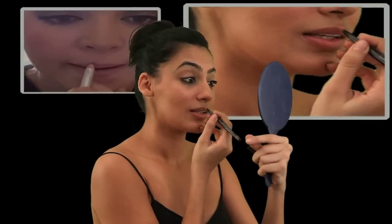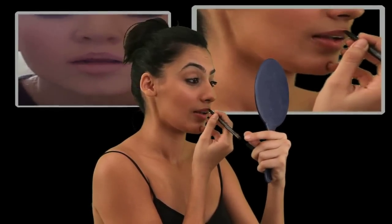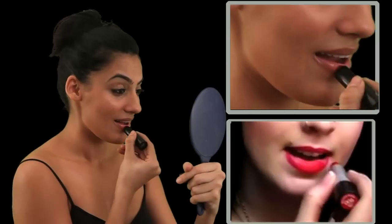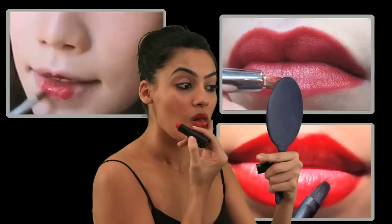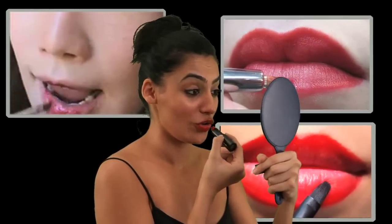Next, you could take a lip liner starting with the Cupid's bow of your lips. The beauty of a lip liner is that for thin lips, you could actually make your lips look thicker. After this, I'm going to use a red lipstick. Very red is tricky, so it's better if you use a lip brush.